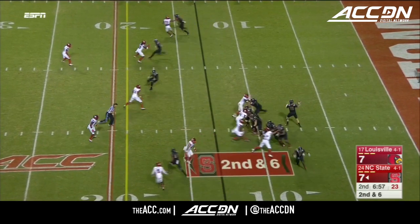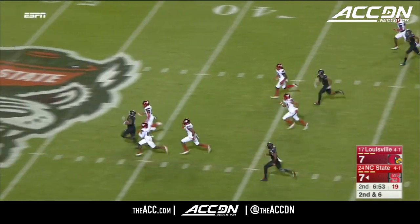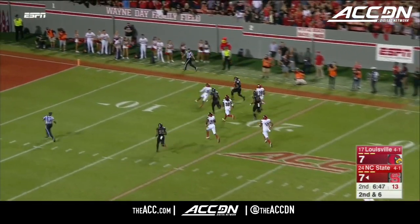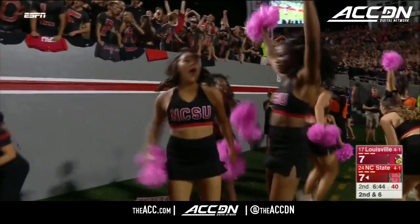Beautiful, full moon kind of night. Ryan Finley, nice delivery — and there goes Samuels out into the open. A big guy. To midfield, he breaks a tackle, to the 30. Jalen Samuels leaps over a defender inside the 10, first and goal.